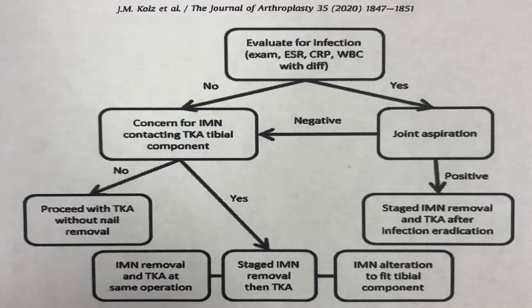The authors came up with a framework to help guide the management. The first thing to do is to evaluate the patient for infection, since a history of shaft fracture is associated with rare but possible infection. Then the nail is evaluated for position to see how it may conflict with the positioning of a total knee replacement. If there is conflict, four steps could be taken: the nail could be removed in a prior operation followed by a secondary TKR surgery; the nail could be removed at the same time as TKR; the nail could be altered; or the tibial component could be altered to make it fit. If the nail does not impinge with a total knee replacement, then a routine TKR could be done.